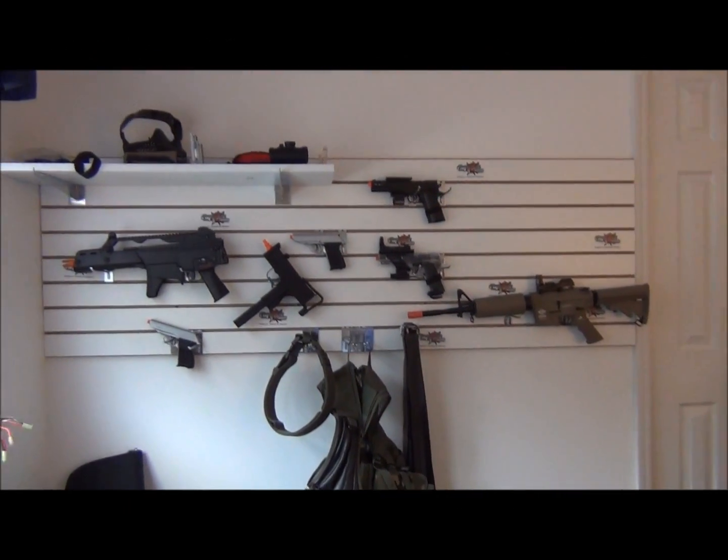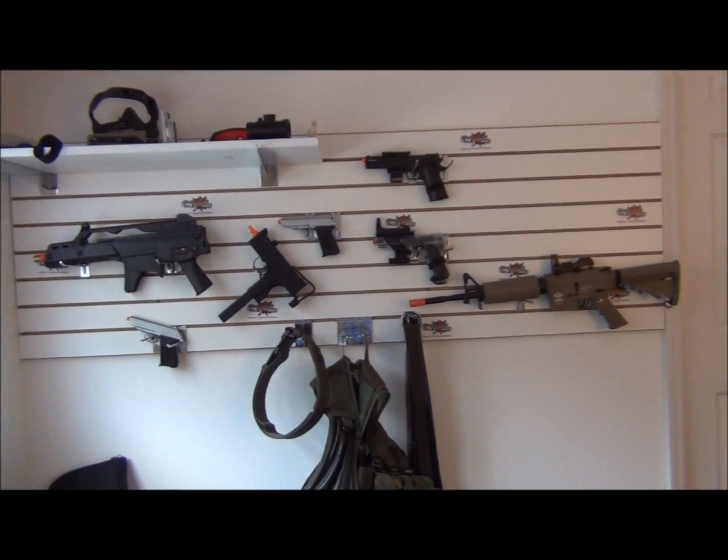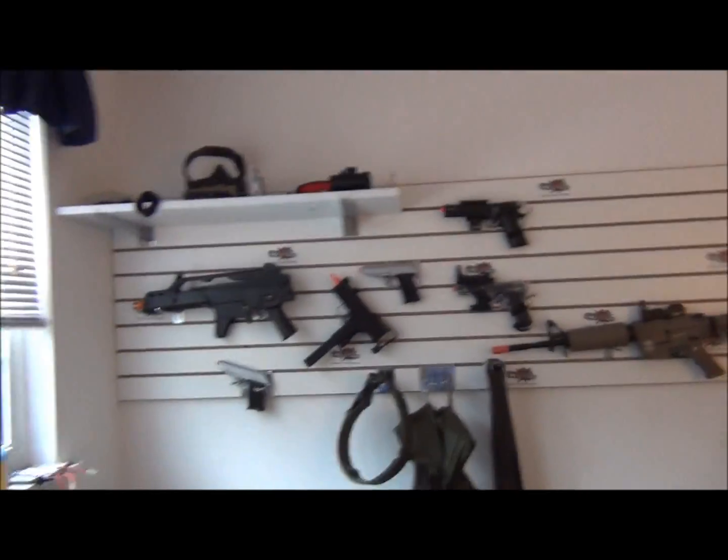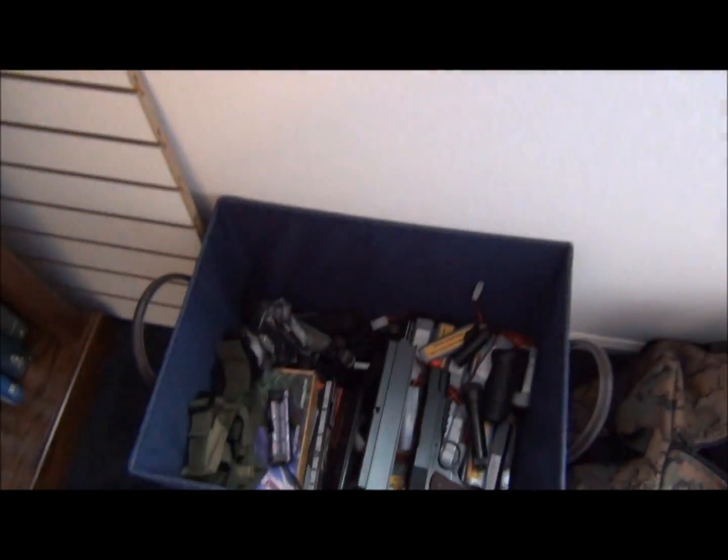Hey YouTube, this is KP Special Operations here, and this is Dom doing an airsoft armory video. I'm just going to show you everything in my room that's airsoft related, so let's get right into this.